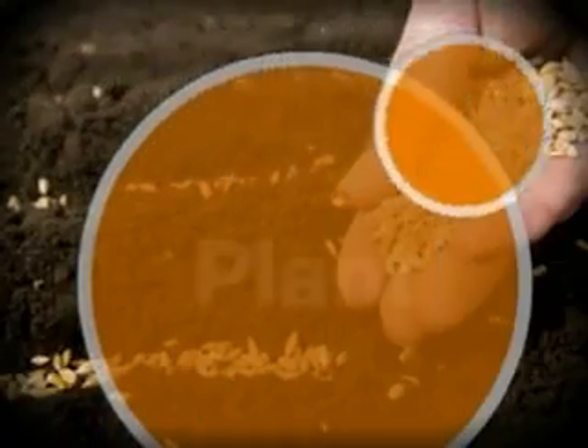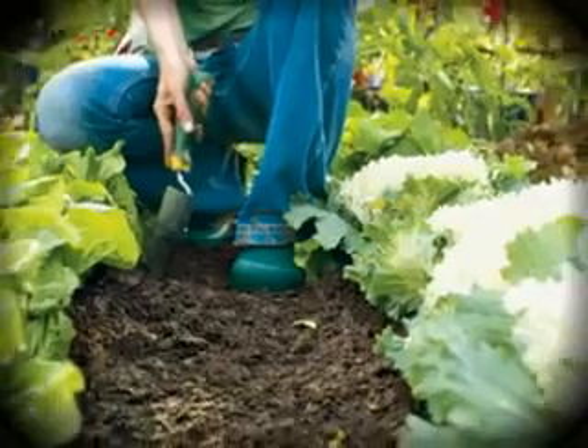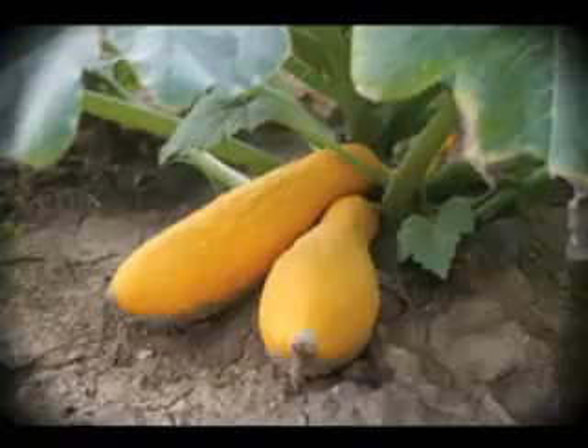Plant your plants at the right time for your area. Cool weather crops like broccoli, lettuce, and spinach can go in one month before the last frost. After that, add your warm weather plants like corn, squash, and peppers.